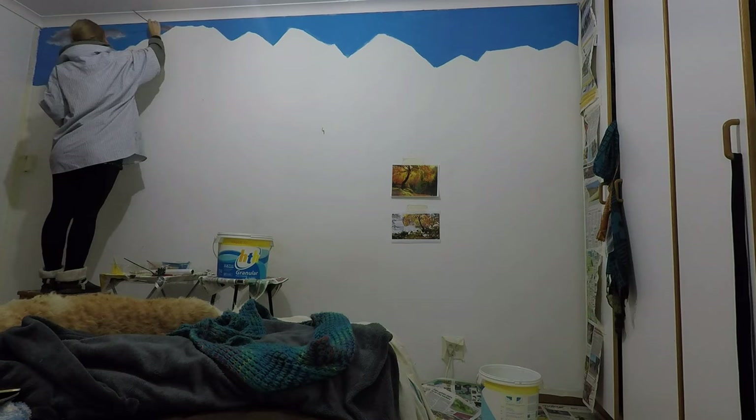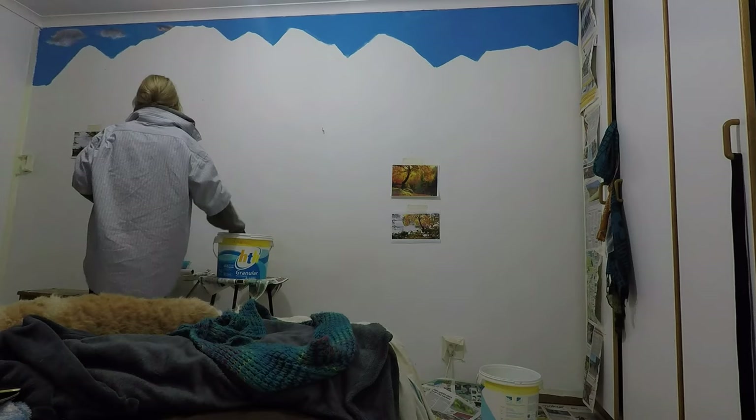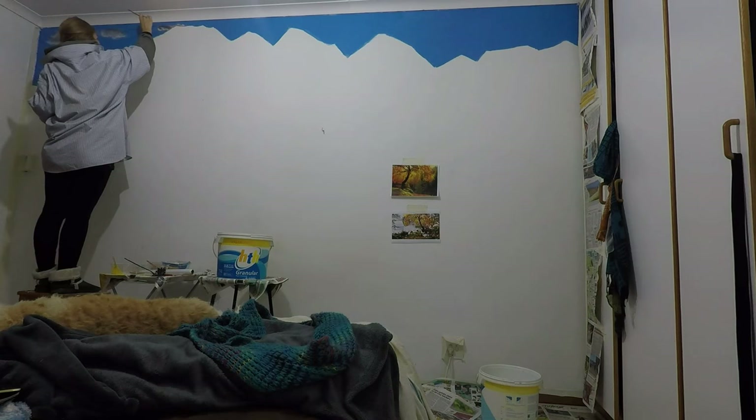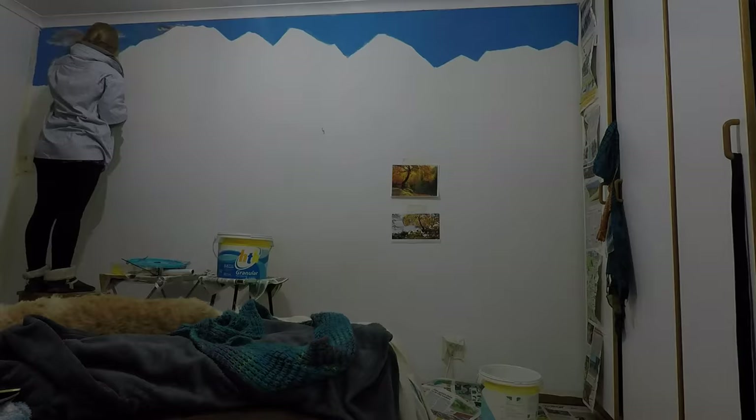The technique I'm using with the clouds is basically starting with a base layer, creating a shape, and then lightly tapping over it with lighter colors to show where the sun is coming from. The different colors make it end up looking like a cloud instead of just a blob. I'm using whites, grays, and a slight pinkish-purplish-orangey mixture, and some blue-grays.